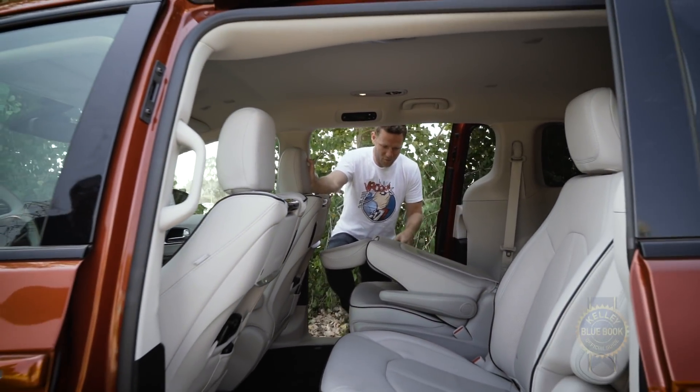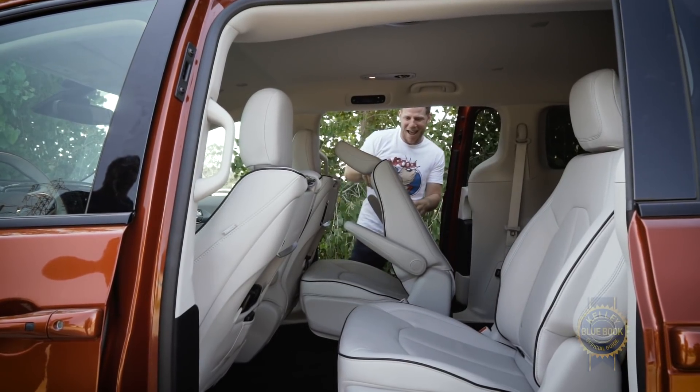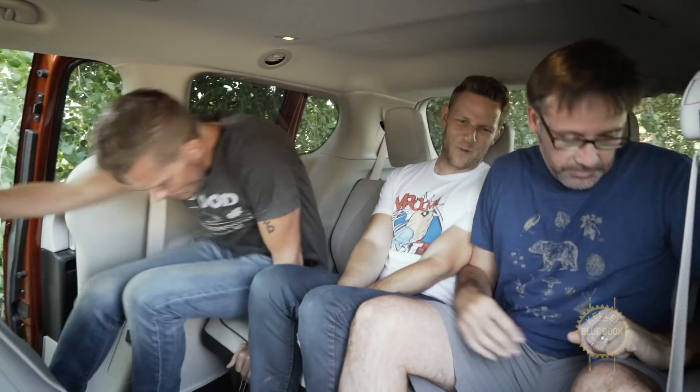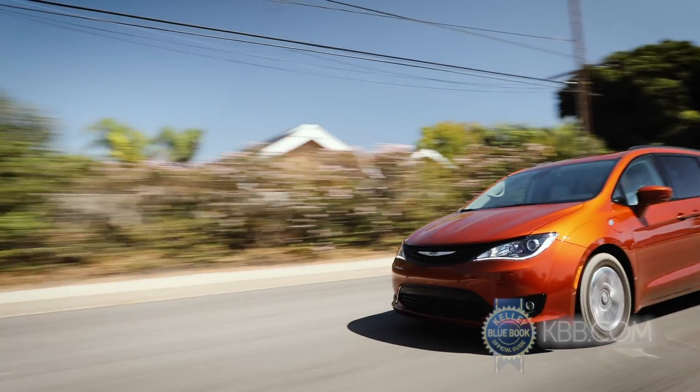Oh wait — that's how you slide them. We'll also learn whether the hybrid's seven-passenger capacity makes us long for the non-hybrid's eight-person max. Either way, we've got a lot of van-tastic electric adventures ahead of us.